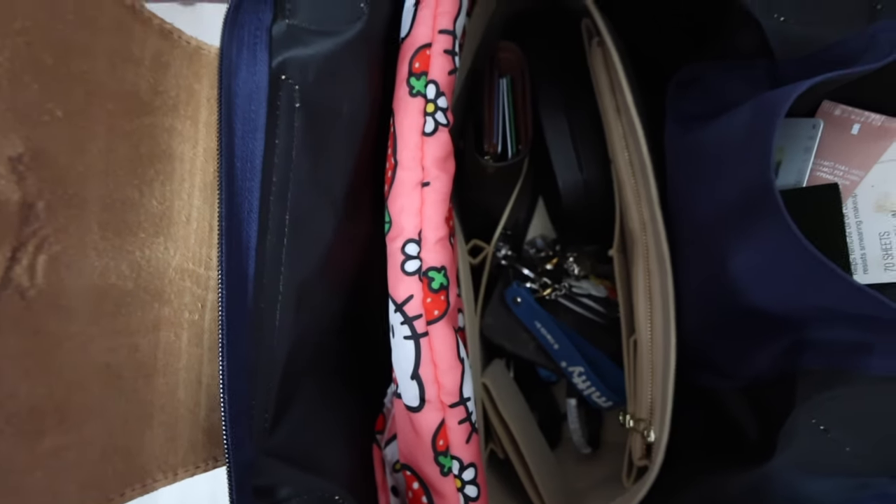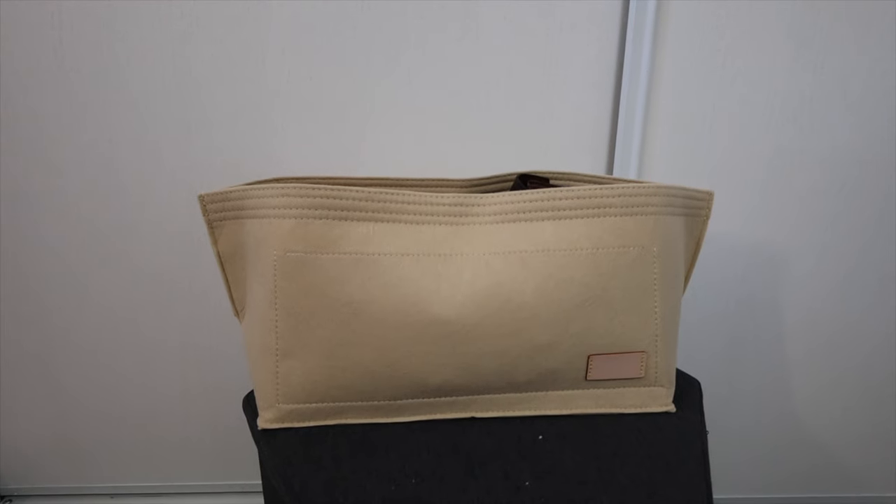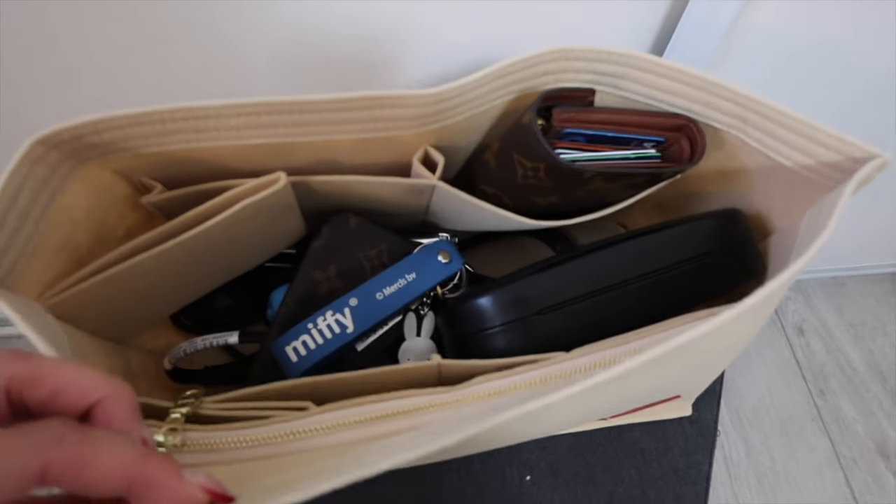I've used this bag for years and I literally just used to dump everything in here with no organization. Then I saw on TikTok that people bought an insert shell with pockets and compartments. I ordered it off Amazon — I'll link it down below. This is the shell I'm talking about; literally everything just fits in here. I got it in the mail yesterday and was so excited to use it, which is why I switched bags today.